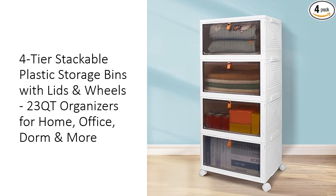Their sleek white design complements any decor, making them perfect for organizing your closet, pantry, craft supplies, or office essentials with ease.